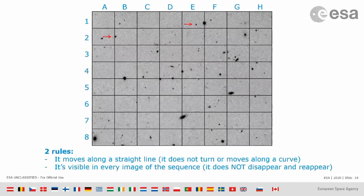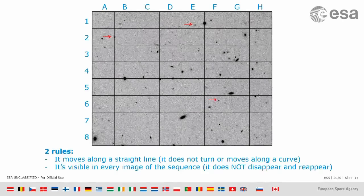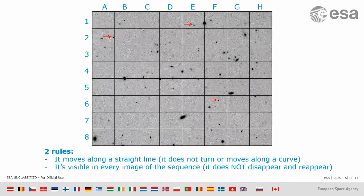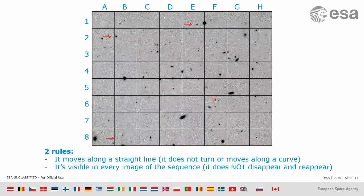If you are good, you should have seen a brilliantly bright one right there in F6. And if you're really good, you may have seen another one that is much, much fainter, down in the corner at B8.